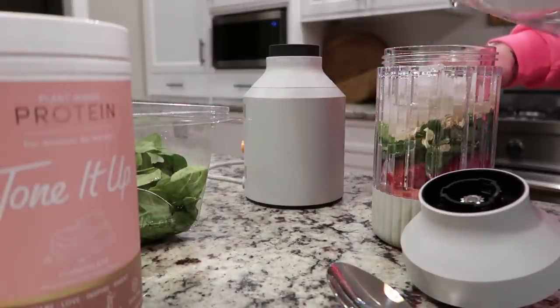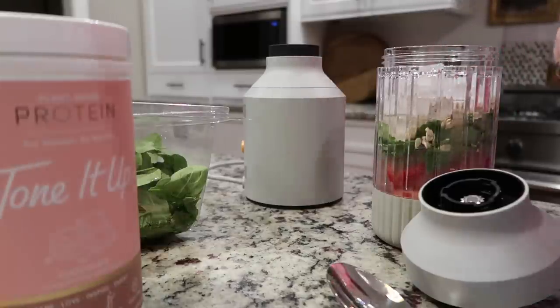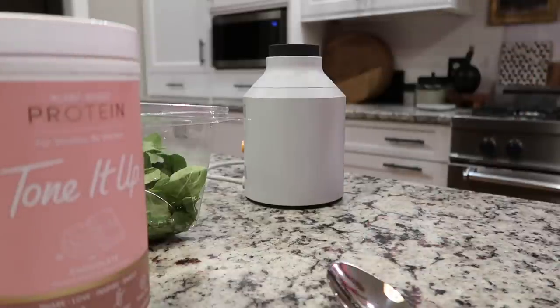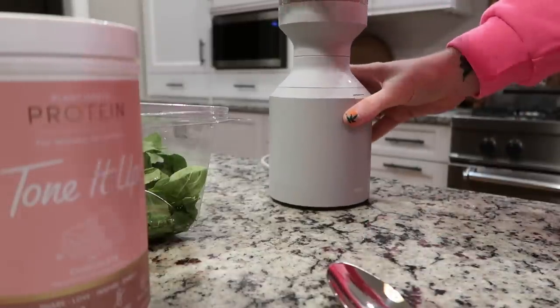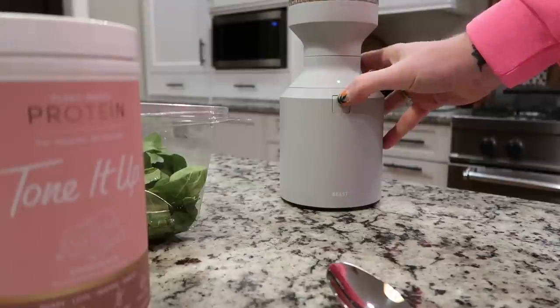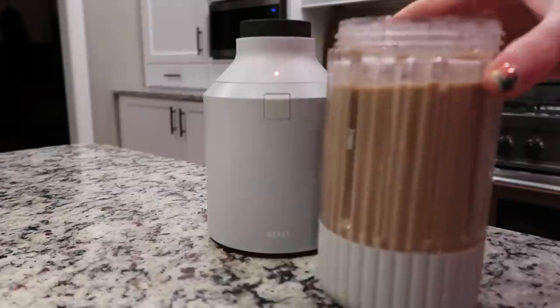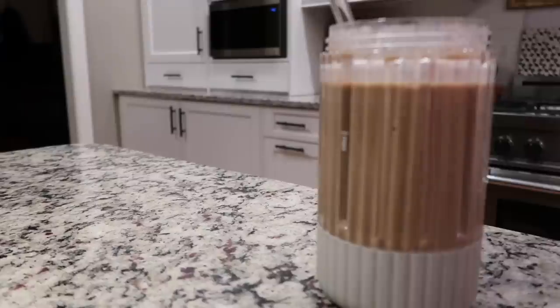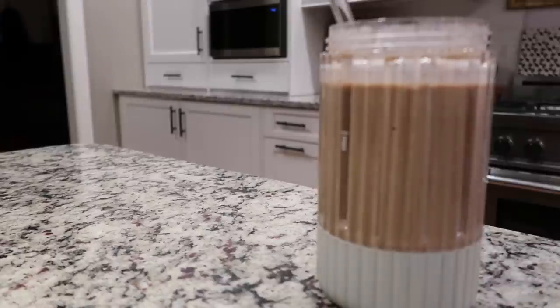Then I add water. Screw on the cap and give it a quick little shake. What's great about this blender is you just click it in and press the button. Grab a straw — it blends perfectly. I love that it's small, so if you have to leave it out, it has a very small footprint, but it's also easy to put away. I'm a big fan of almond extract — I think it's a game changer in a smoothie.